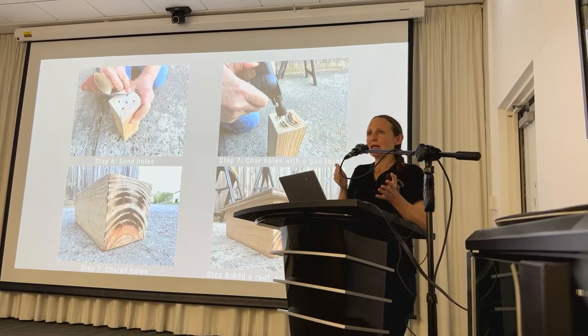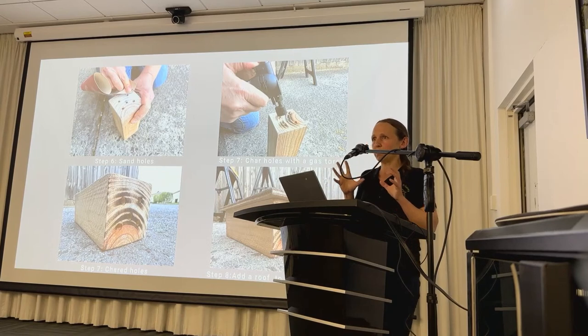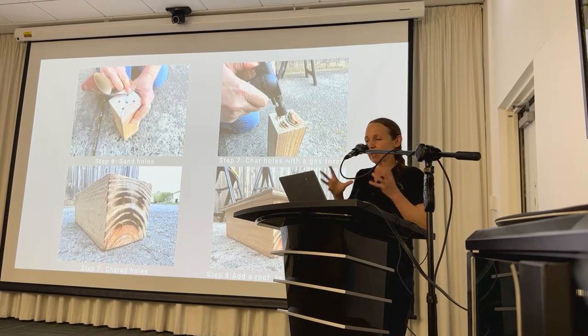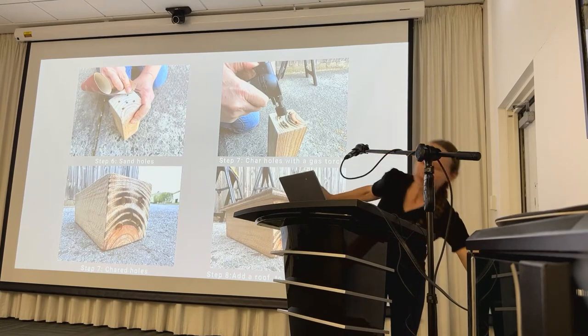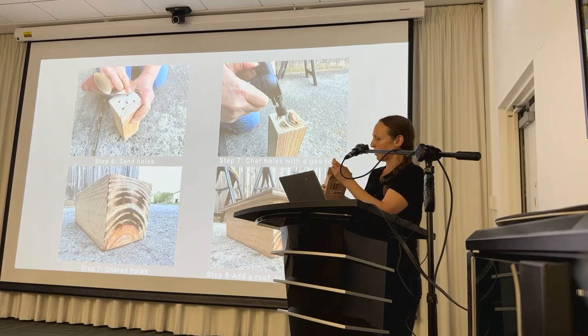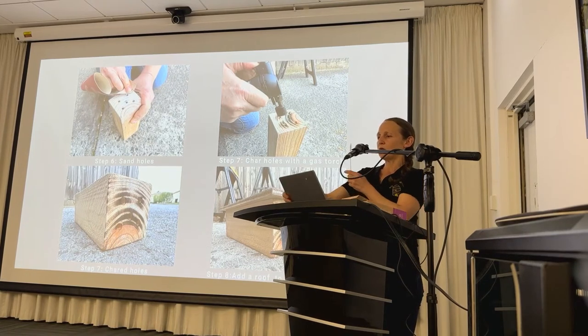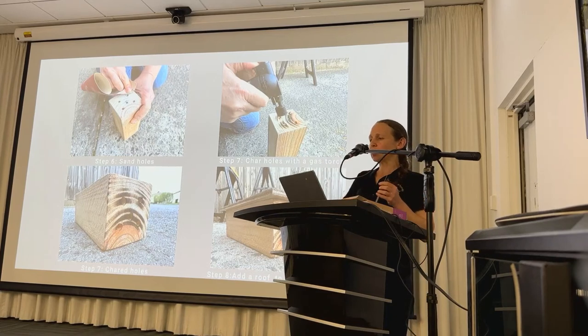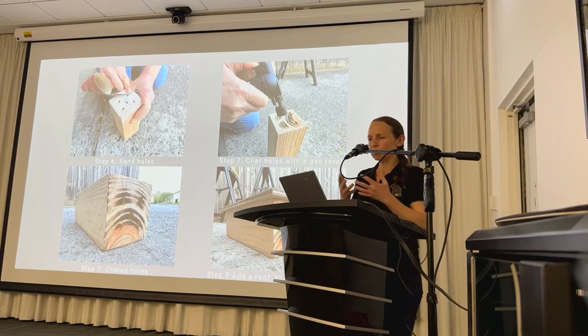Bee hotels can accumulate debris, mites and pathogens that negatively impact bee health, so it's critical to maintain nest hygiene. You can use paper straws to line the holes and replace them once nesting activity is over. In between seasons — winter is a good time — you can use a pipe cleaner and water to clean out holes. Bee hotels don't last forever and need to be replaced over time.